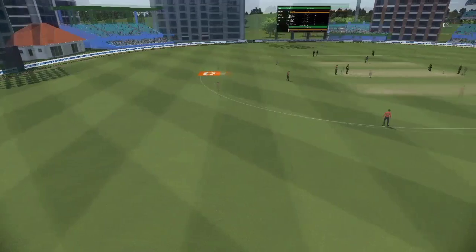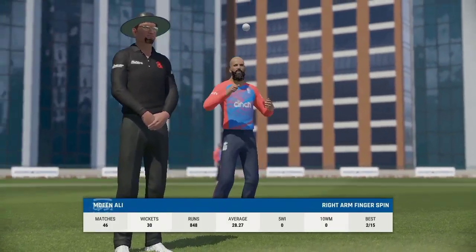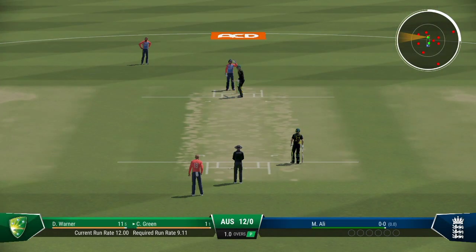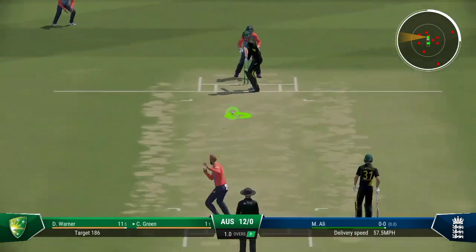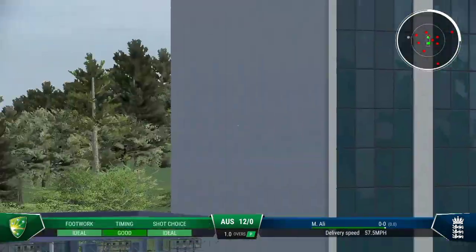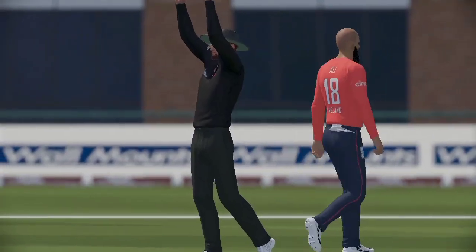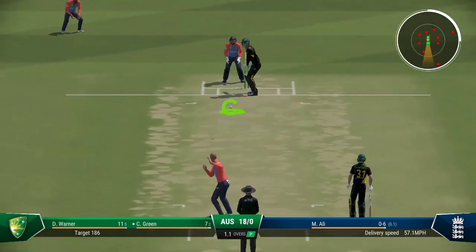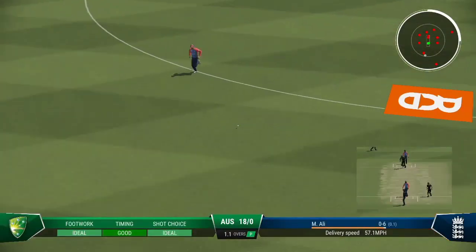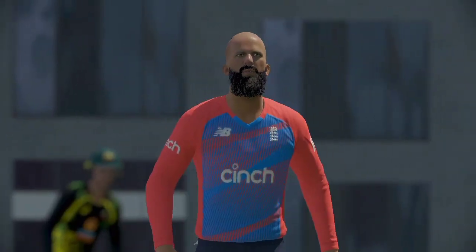End of the over. Australia 12 for none. Ali, the spinner, coming into the attack. Oh my, that's just flown off the middle — there was a bit of width on that and they've climbed into the shot to send it up and over for six. Very sweet off the bat and four all the way. You can't fault that shot — nicely played, four runs all the way.